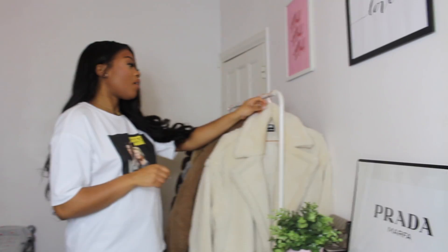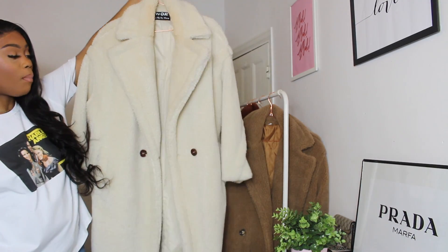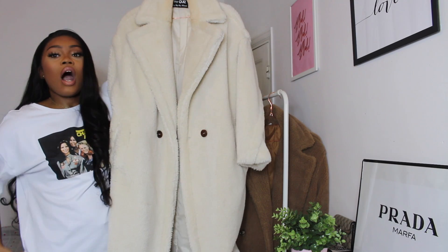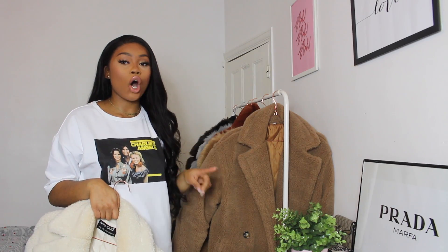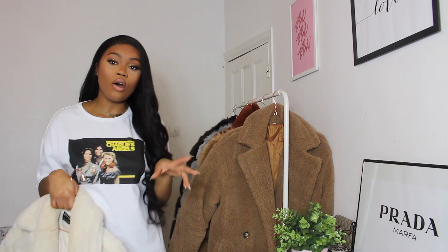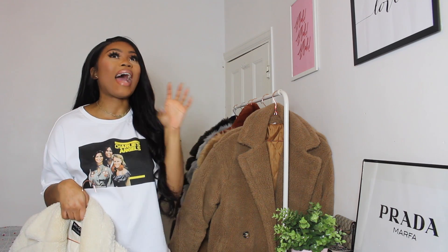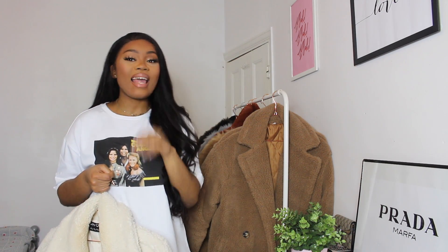Let's get on with the coat haul. The first coat is one you guys have seen a lot — it's this cream borg jacket. It's not quite maxi length, it comes just a bit below your knees, and it's got these tortoiseshell buttons. I first saw this coat on Instagram — I think it was on Catherine Bond — and I absolutely loved it on her. I clicked the link and was very surprised to find it's from Quiz Clothing.